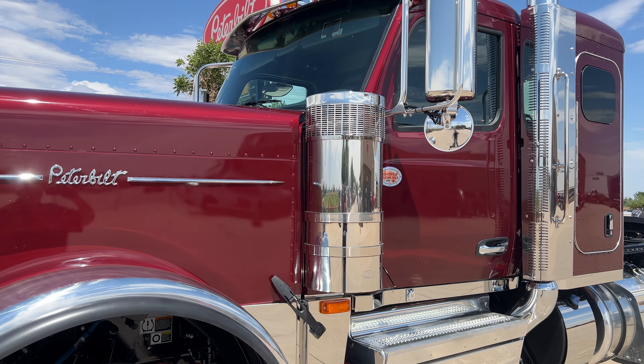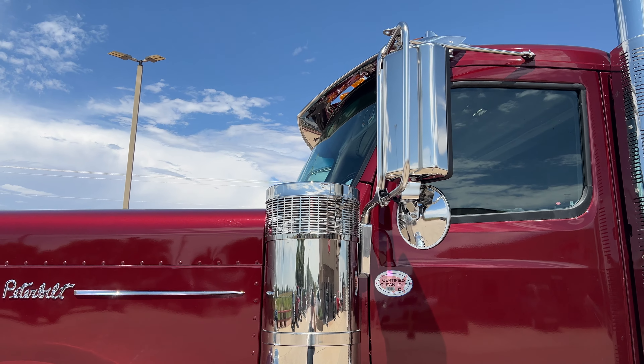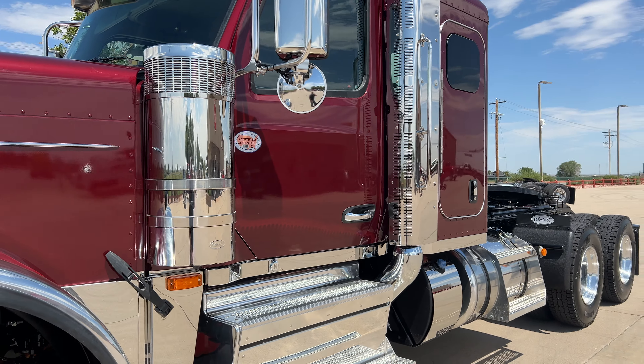This is more of a heavy-ish haul. It's got 46,000 pound rears and a 14.6 steer axle — a gorgeous truck. It's a legendary model, so she's fully loaded. It's in the red fire metallic paint, kind of like the old Pride and Class. You get the stainless steel fenders with this one, as you can see.